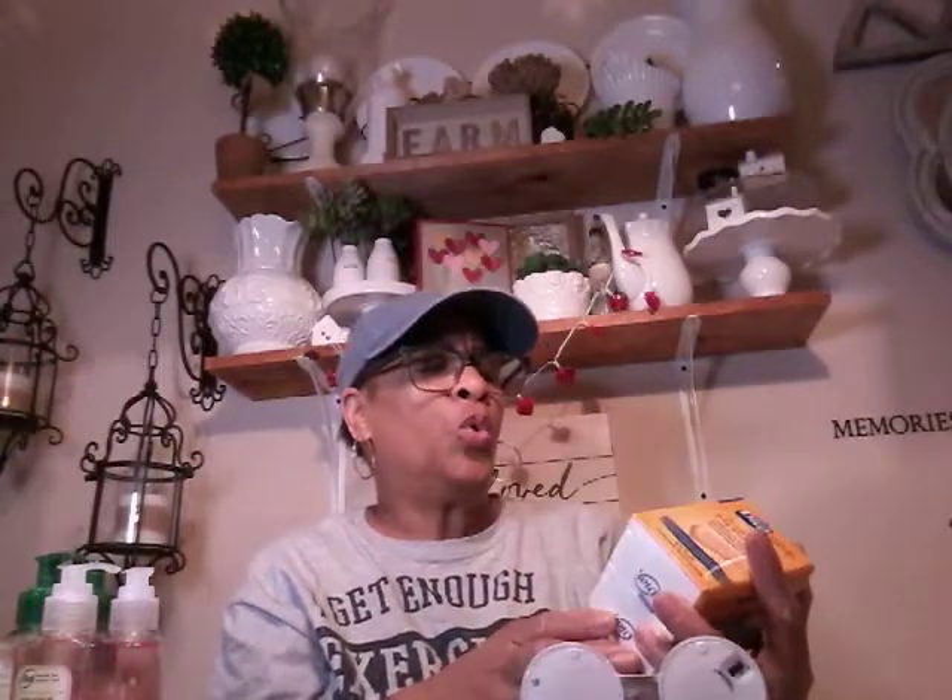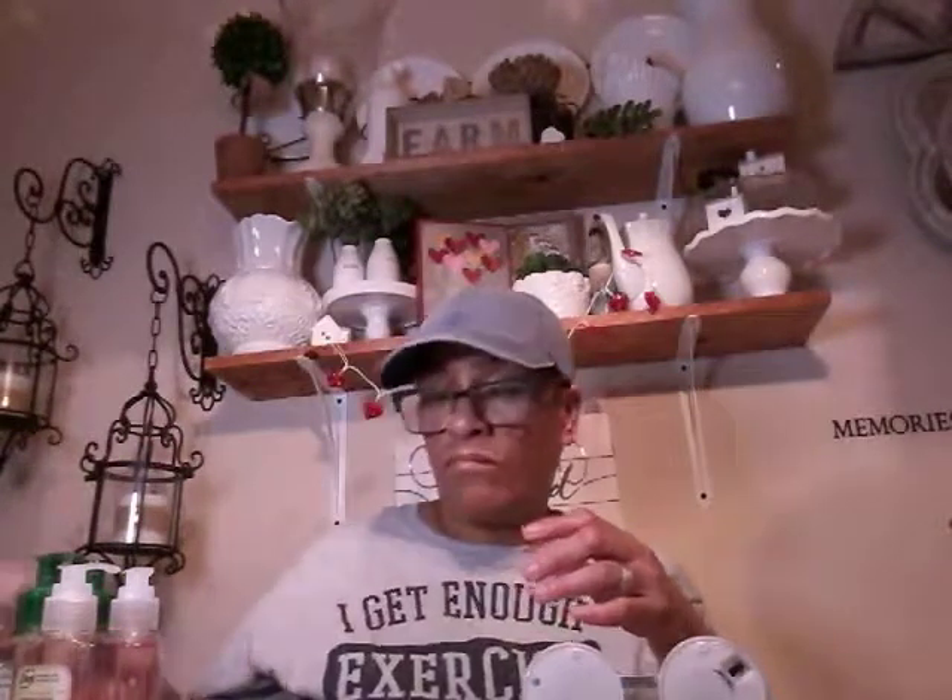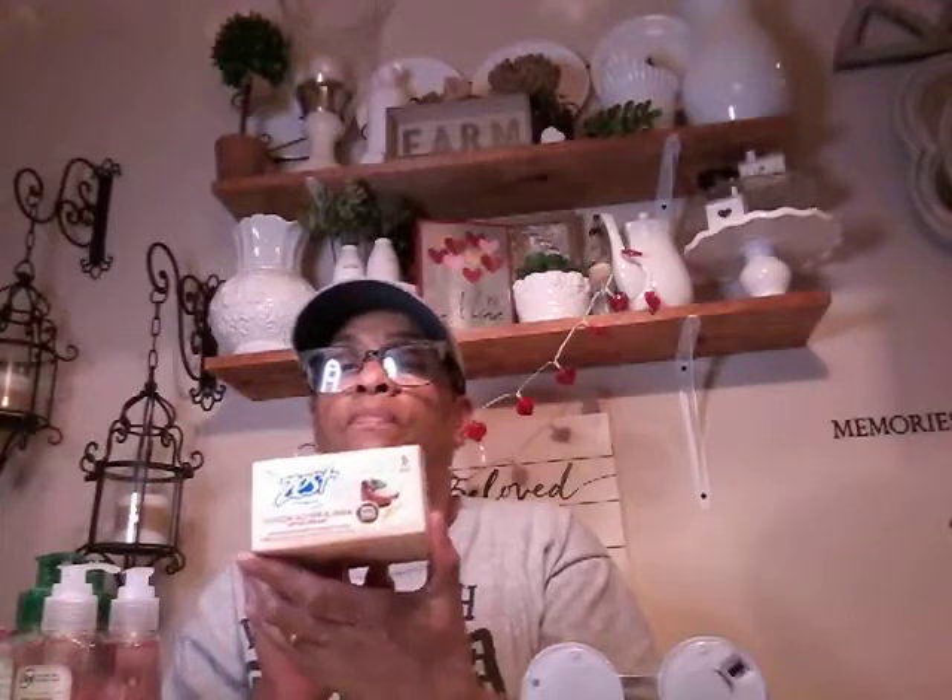I picked up some soap — some Dial Gold. This is the antibacterial soap and there's two boxes in here. I picked up the Earth Blends — this is new — there are two boxes in here by Soft Soap, and this is the Coconut and Fig. And some Zest, the Cocoa Butter and Shea. Two boxes in there.